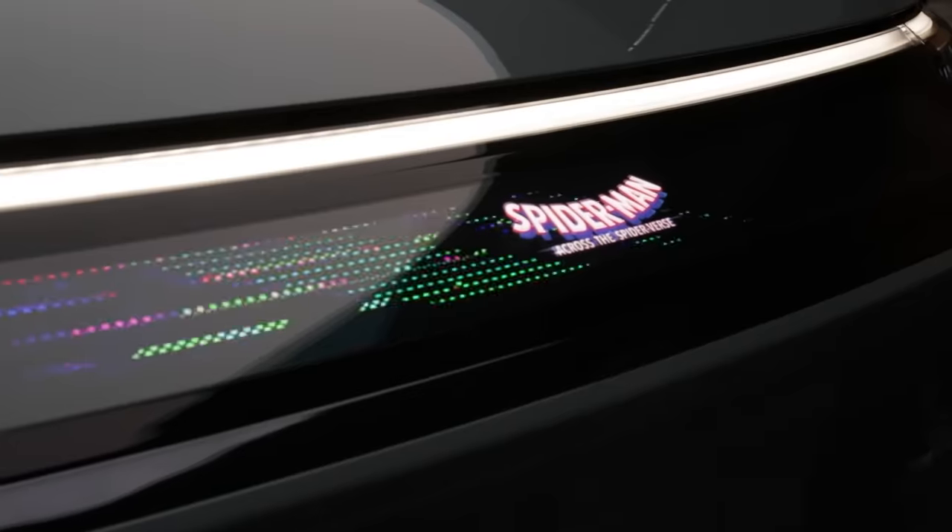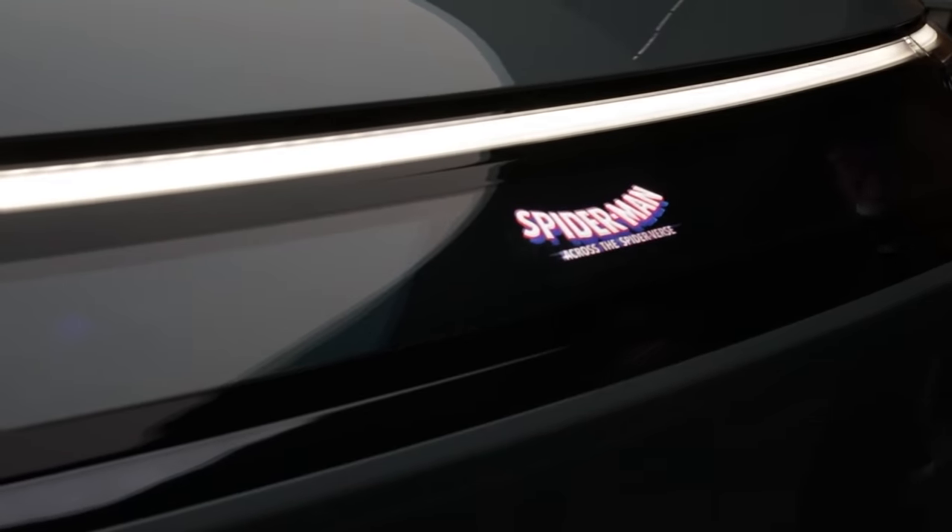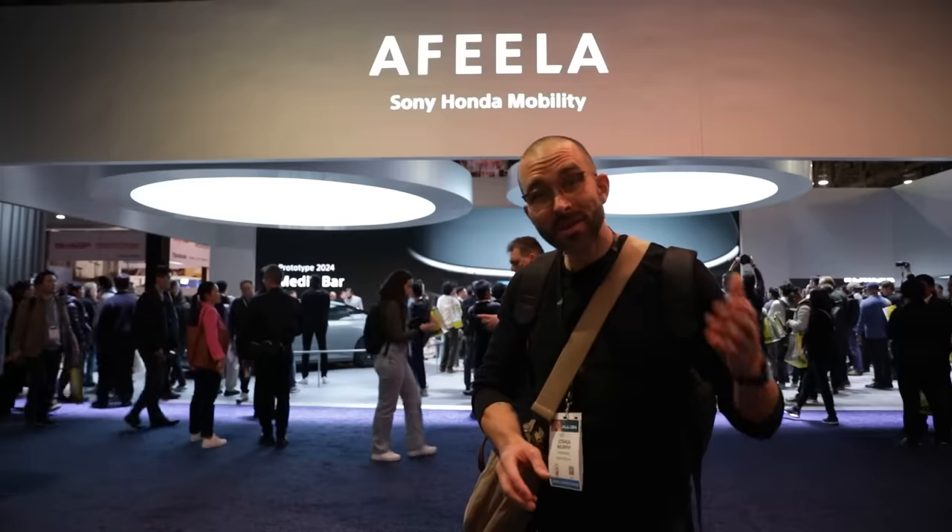You've got those LED displays on the exterior, which is pretty rad and Tron-like. Apparently, the full specs won't be coming out until 2025 for the finished vehicle, but right now there's some really cool, promising technology and I'm excited to see where these guys go from here.